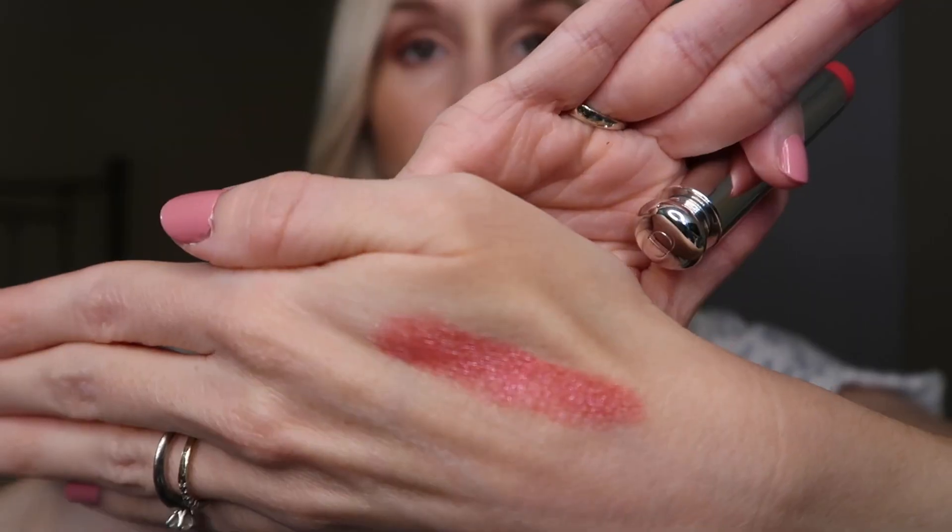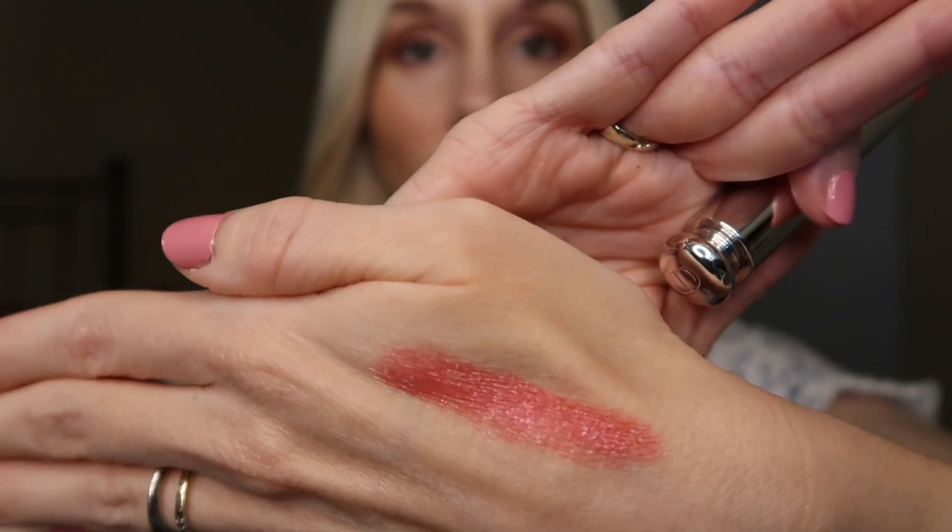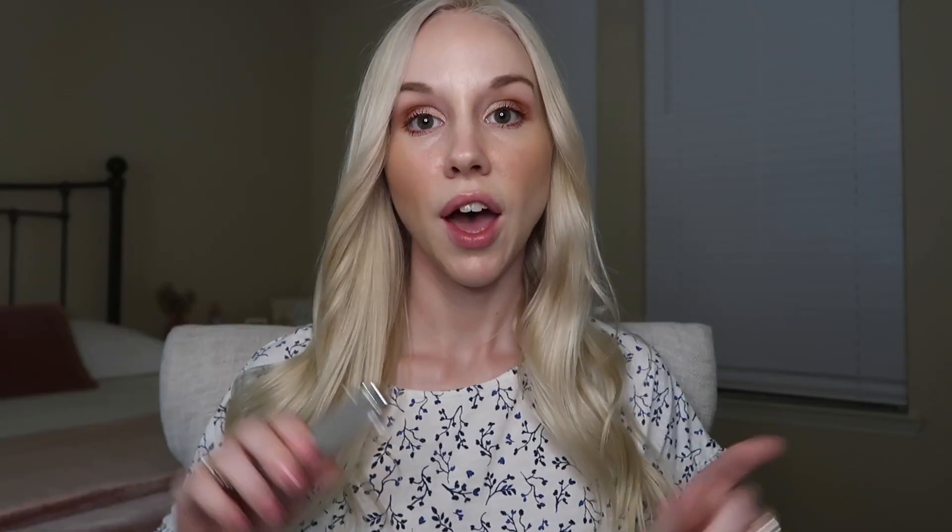I got this in the shade 563, which is Adored Star, and I am just super excited about this. So let's go ahead and swatch this on my hand. Look at that shine, you guys — is that not beautiful?